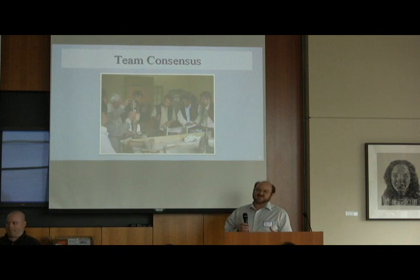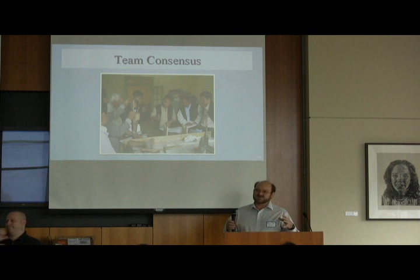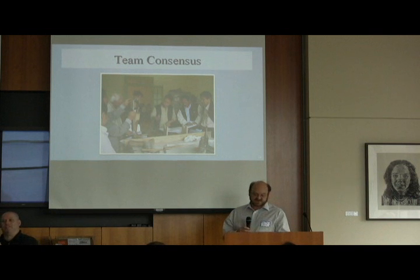But at some point, when you're working on the design process, you have to make decisions. So there's got to be a mechanism in place to have rigorous discussion. But at some point you've got to have a mechanism to bring that discussion to a head and make a decision on the product, because we're heading towards producing a product.